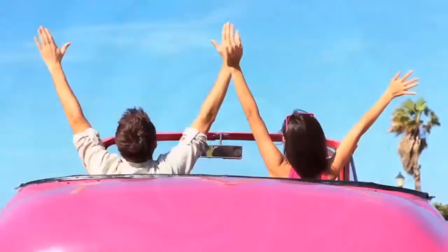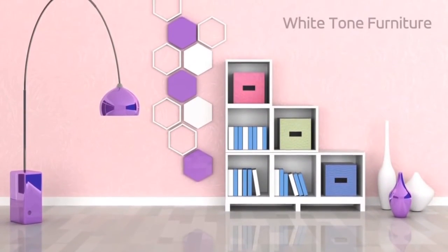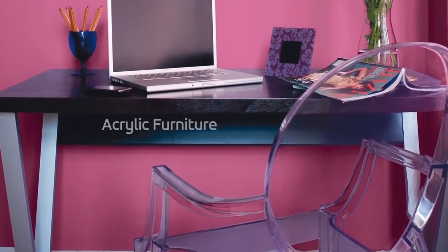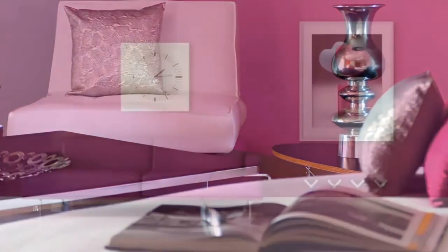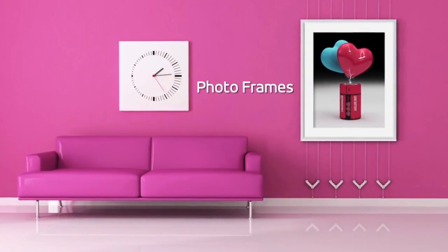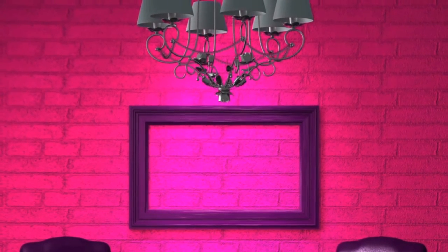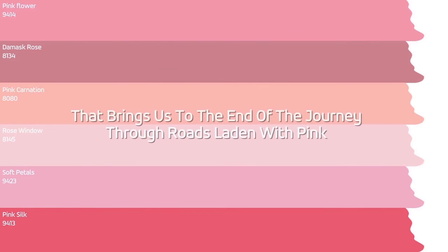Here are some quick tips to paint your home in pink style: use light or white tone furniture for your décor. Add character to the room with clear acrylic furniture. Complete the ethnic look by using furniture in dark tones of wood. Decorate with photo frames in silver finish and crystal accessories. Install a nice chandelier to add glamour to your décor. That brings us to the end of our journey through roads laden with pink.